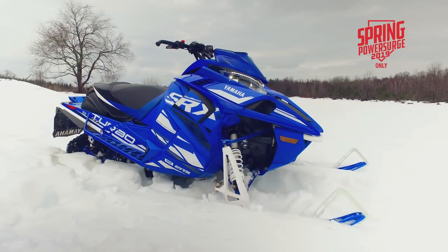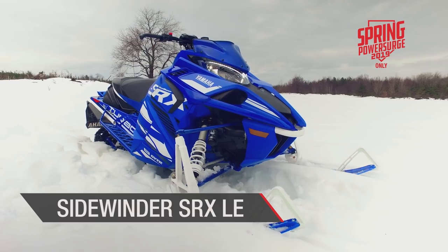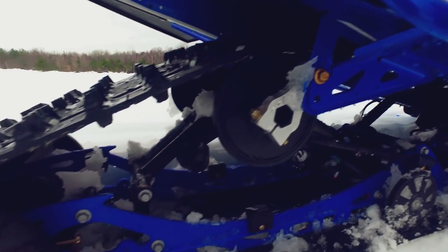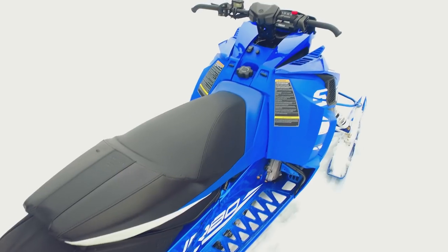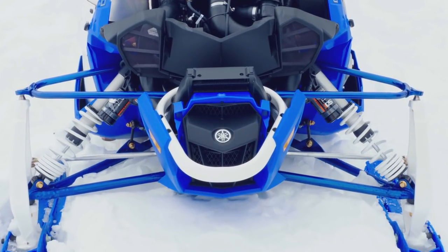The all-new Racing Blue Sidewinder SRX LE headlines Yamaha's LE Series for 2019. The SRX incorporates a fully clipped 137-inch Camso Ripsaw track with a one-inch lug, lowered ride height, new stealth controls and Fox IQS electronic suspension.